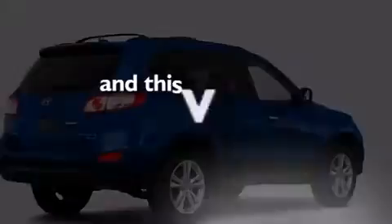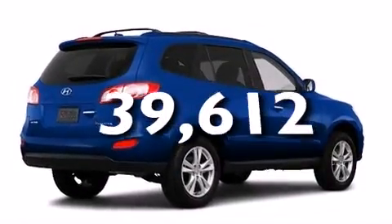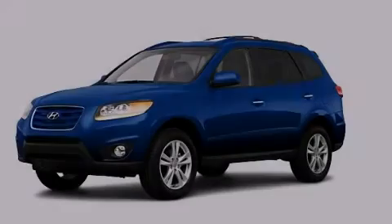This vehicle has less than 40,000 miles. Stop by today and test drive this automobile for yourself.